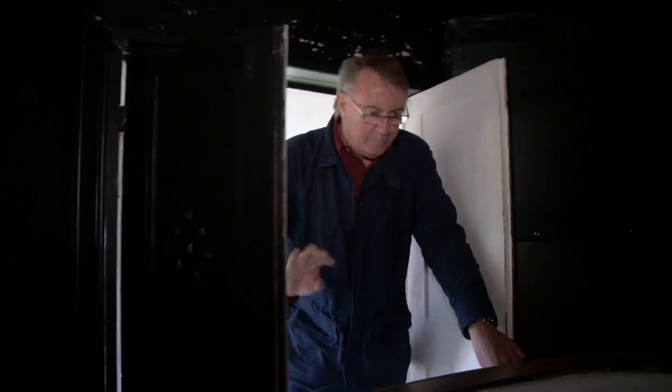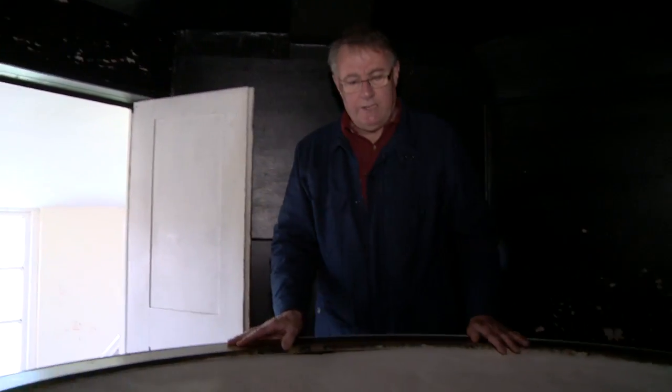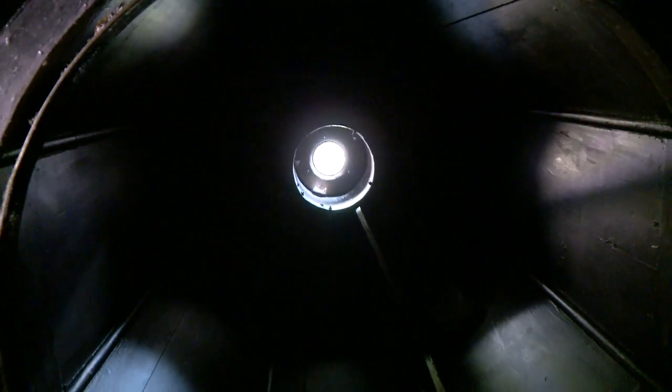A periscope on the roof focuses the view outside down onto this big white dished bowl. Here's the concave dish — it's a bit battered, but it reflects the image from above, from the periscope. We'll close the doors. You need a sunny day to see it at its best. People, traffic and Brunel's bridge, all in perfect scale.